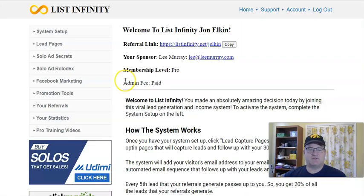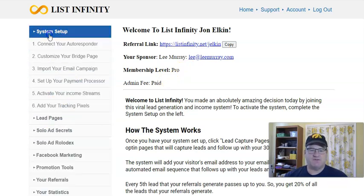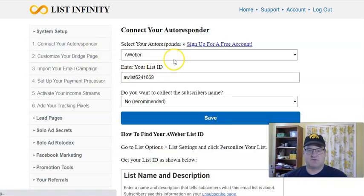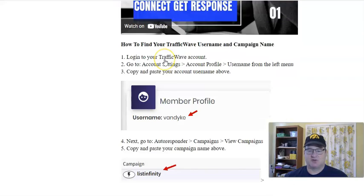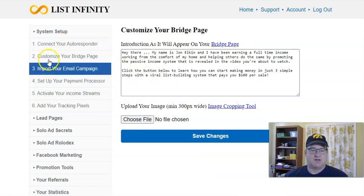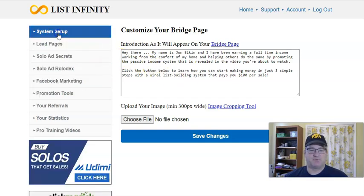Let's go take a look in the back office. When you log in, you'll see what level you're at. They have a really nice system setup that walks you through step-by-step and shows you exactly what to do. They have videos showing how to set up your autoresponder — whether it's AWeber, GetResponse, or TrafficWave, which are the three they integrate with right now. How to customize your bridge page — it's all step-by-step with videos and screenshots, so if you're not super technical, don't worry. Very easy to set up.